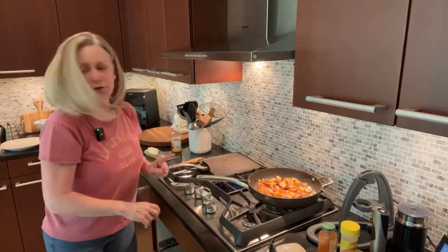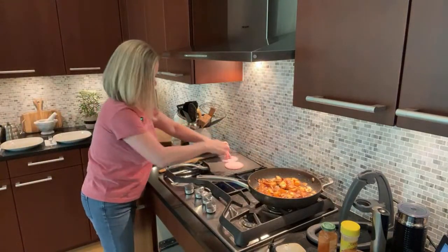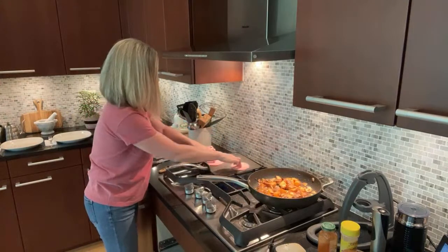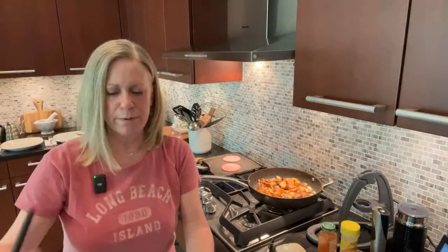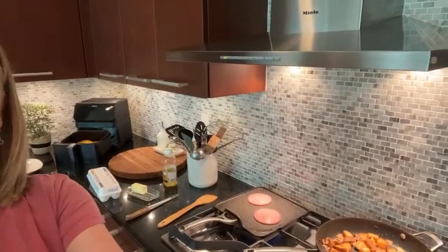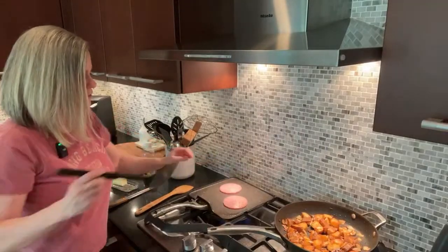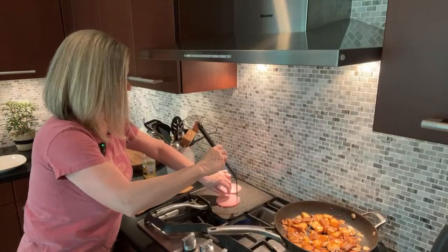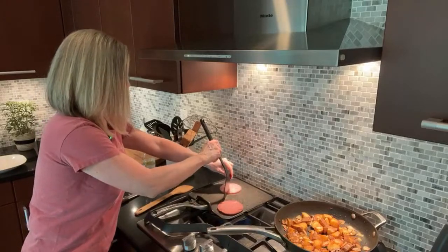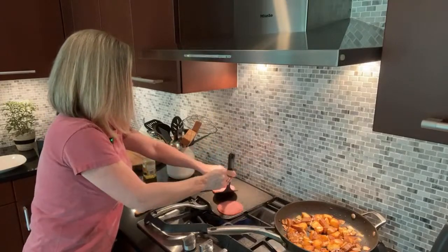The next thing is to get our Taylor ham cooking. Now the thing with Taylor ham is it curls up. So what you'll do with a spatula — once it starts curling up — is you're going to put little notches in it, so it kind of rests and gets back down flat. See how it starts bubbling up? You need to put little notches in it so it stays flat and gets yummy with all that flavor.